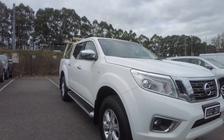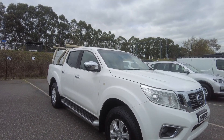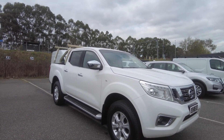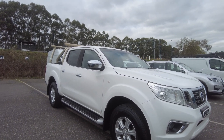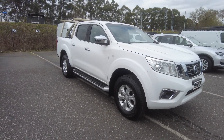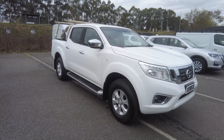This is a walk-around video of the 2018 Nissan Navara, 4x2 manual transmission. We do have finance options available — Julie and Samira, our finance managers, can help you with finance and monthly repayment options. We also have extended warranties available to protect your car. Our delivery manager will take care of you, and we offer tinting, ceramic coating, and extended warranty options as well.